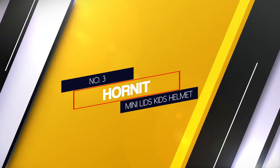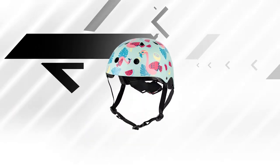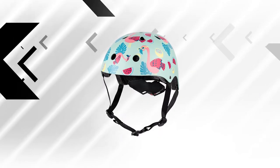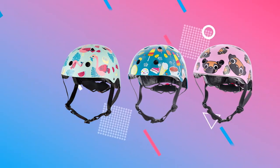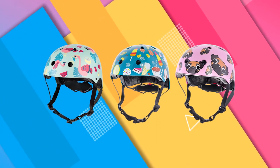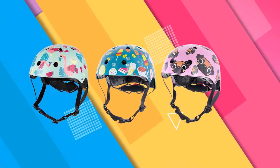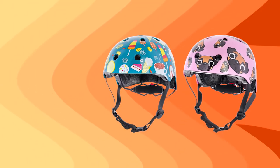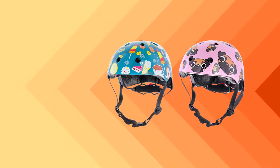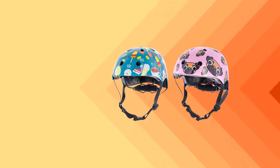Number 3. Hornet Mini Lids Kids Helmet. This helmet saved head and face in a high-speed crash, so even though it's budget friendly, we can testify that it works when you really need it. The upgraded dial adjust system kept the helmet firmly in place on the head even upon impact. A rear safety light alerts distracted drivers or pedestrians to your child's presence. The red LED light features three light modes and operates for 20 plus hours. An adjustable spin dial on the rear of the helmet ensures a perfect and safe fit for years to come.